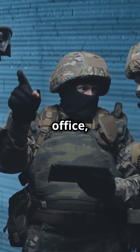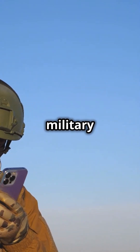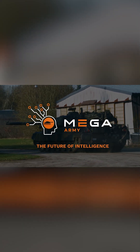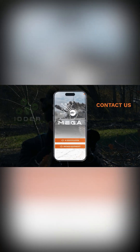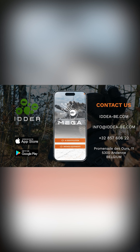Whether you're in the field or in the office, the Mega Army App is your ultimate tool for quick, reliable military equipment identification. It's designed to be versatile and reliable no matter where you are. Download the Mega Army App today and take your defense capabilities to the next level. With this app, you're not just keeping up with technology — you're staying ahead of the curve.